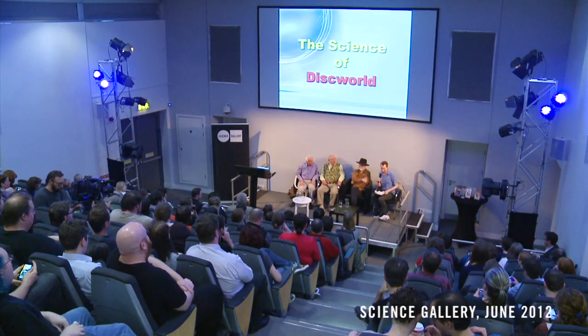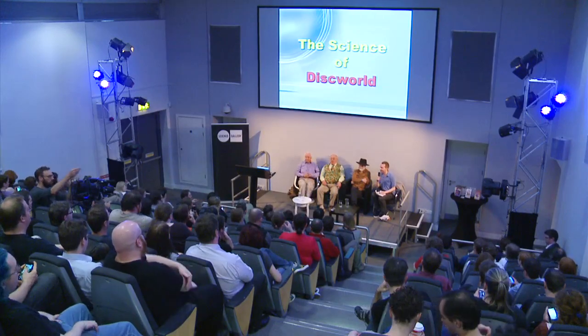Hello everyone. You're all very welcome to Science Gallery today for a very special event. We're going to be speaking to three people who have, for the last 20 years, been merging art and science in a brilliant and really unique way as part of the Science of Discworld series. It's something that Science Gallery are really excited about and it's a project we're looking forward to hearing about.